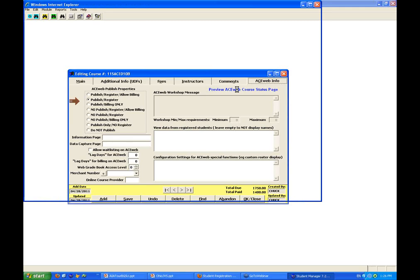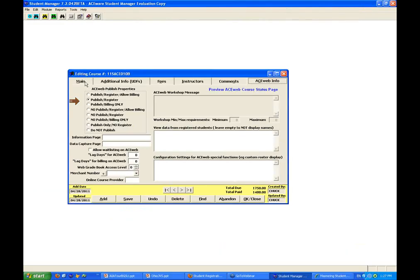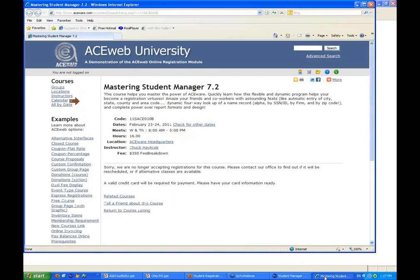We've now jumped to the web view — this is what a student could see about the course. The point of it is that you get a real-time check of what's going on, and you don't have to create other data forms to put it online. We'll come back to this when we go to look at the web in a minute or two.